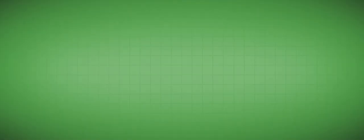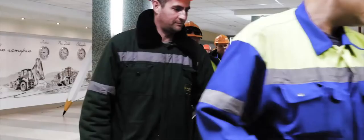That removes the drillers from the mining hazards. He doesn't have to go into the pit anymore, and he doesn't work in a high vibration environment.